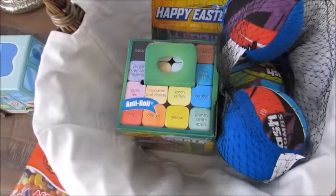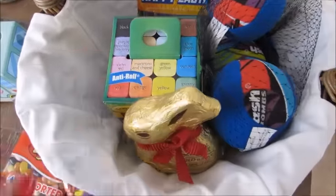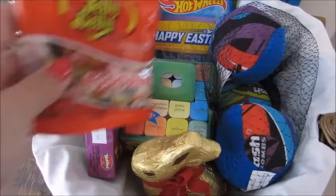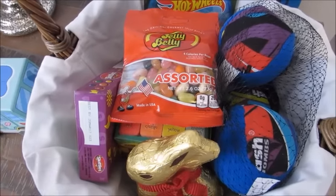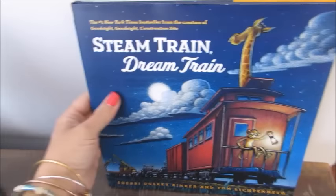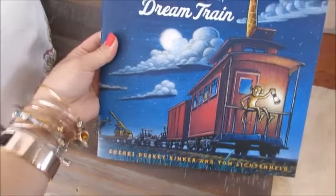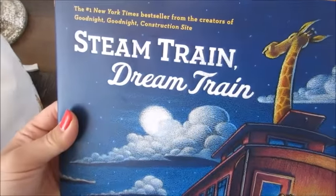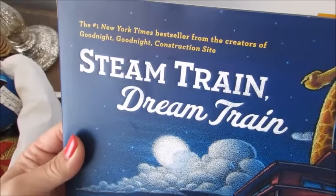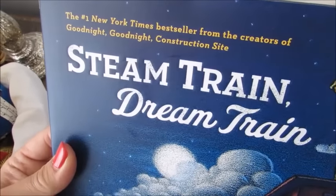Every year, for the past couple of years, we've been getting him a book for Easter. The Easter books this year just didn't appeal to me, so I went with a non-Easter book. I've heard a lot of great things about this one — it's called 'Steam Train Dream Train,' a New York Times bestseller from the creators of 'Goodnight Goodnight Construction Site.'